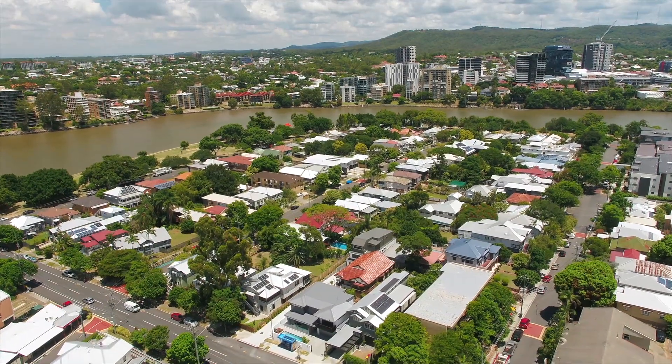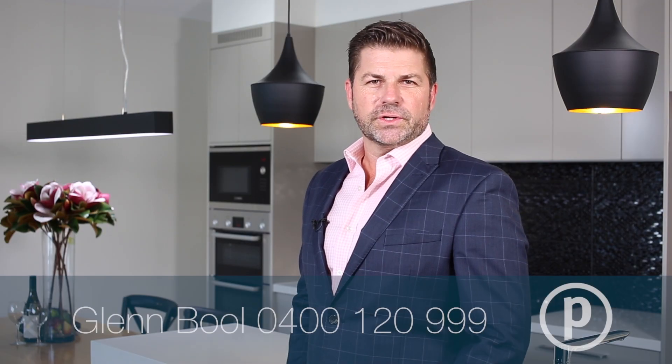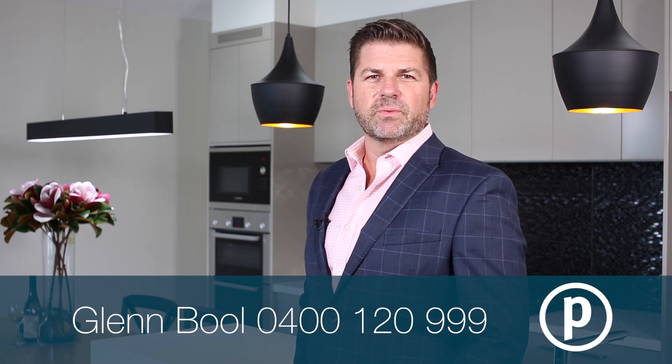Moments to the CBD by either cycle, bus, city cat or car. This home is set to be auctioned at twilight on February the 24th at 6pm on site. We hope to see you at an open home before then.